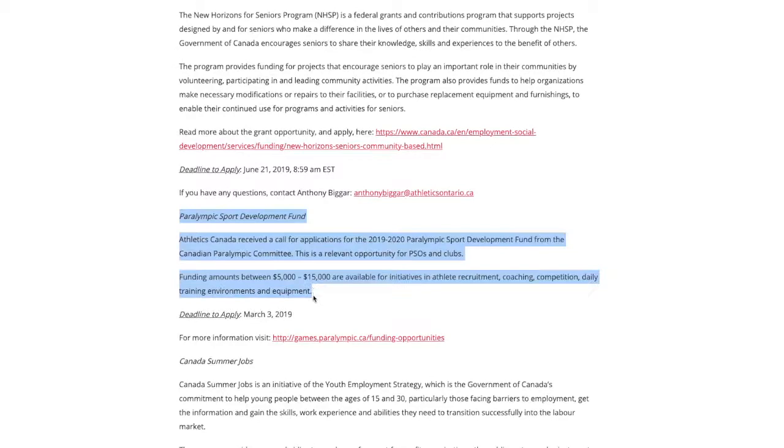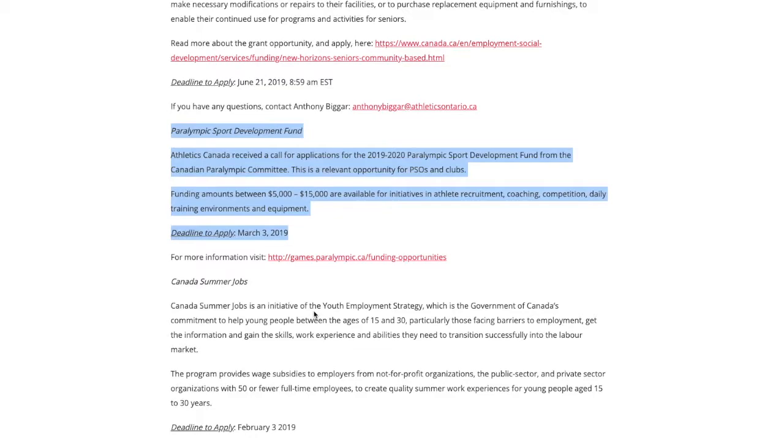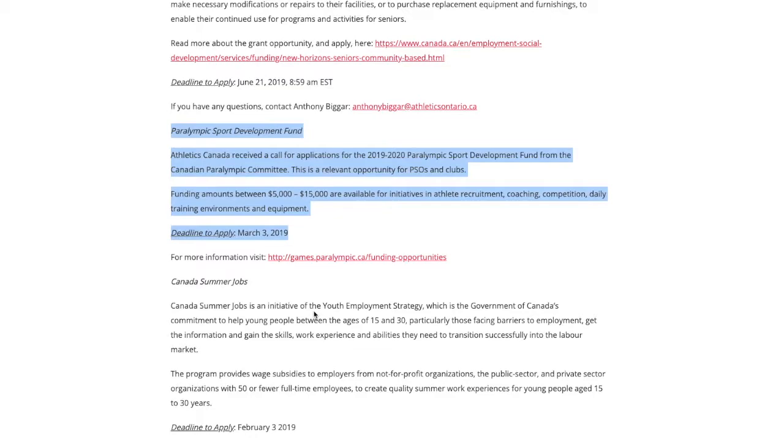Be sure to visit this page frequently for the most up-to-date information. Also, check out the websites of Parasport Ontario and Ontario Para Network for further details on chair rentals.